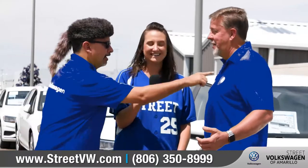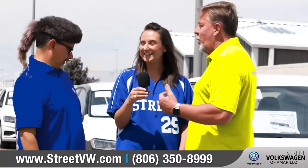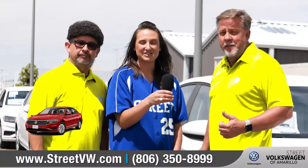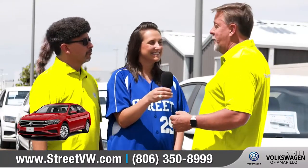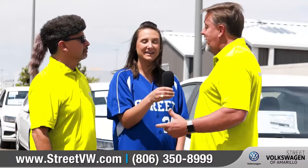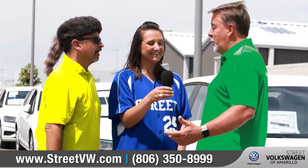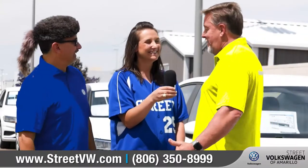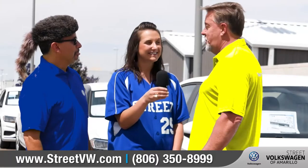Our shirts keep changing colors — what else can change colors? Ten times! The ambient lighting in the new 2019 Jetta — you've got to see it. You get to pick the interior color that you like based on your mood. If you're blue, be blue. If you're happy, be yellow. Whatever color you want to be — there are ten different colors in the interior of this car that you get to pick.